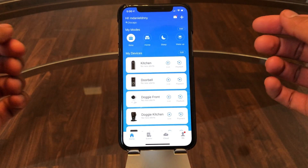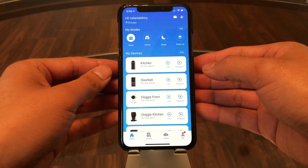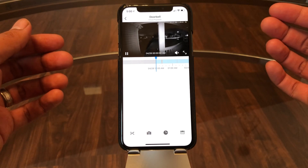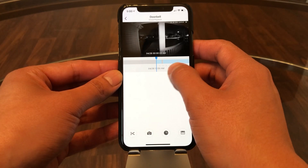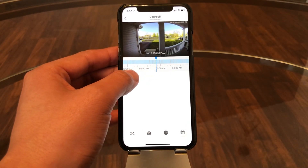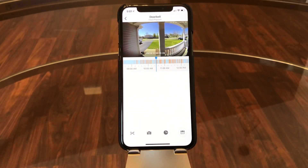Here today I have a demo of the Zmodo cloud-based storage solution for their video cameras. This is on my doorbell — I have the seven-day cloud-based storage backup plan. To view it, you just go to the playback button. As you can see from today, it's saving from midnight all the way until the present time. The whole blue area is where it's recording, and the little orange lines are where motion was detected — this is my doorbell, so it's probably just a car rolling by.